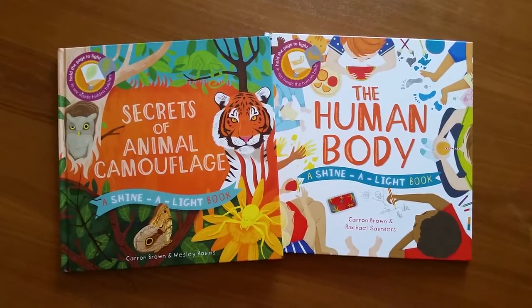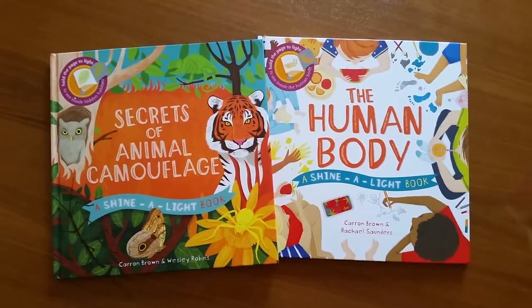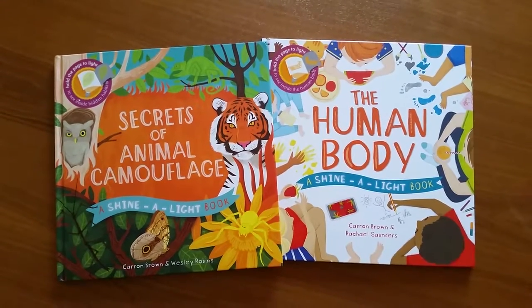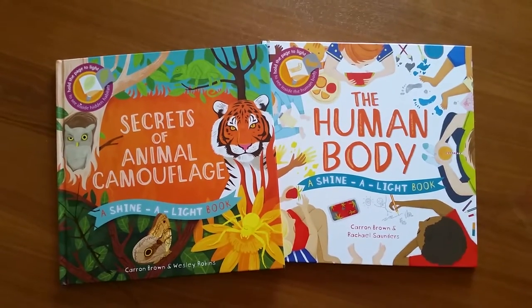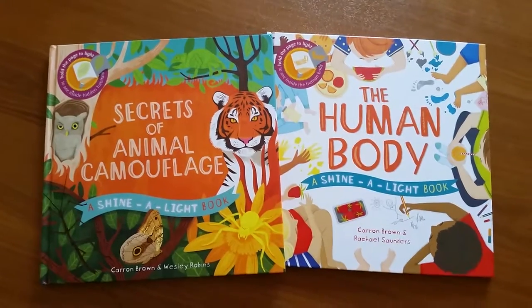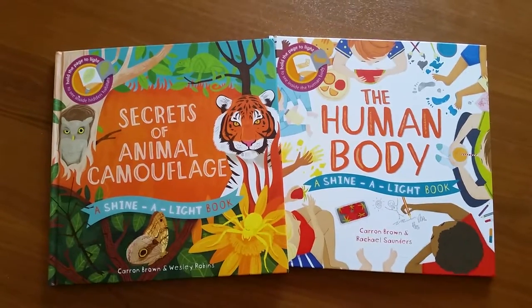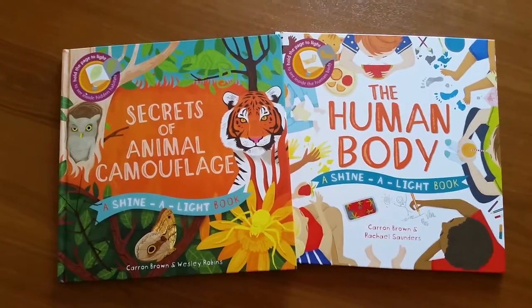Hey guys, Lindsay Swenson, team leader with Usborne Books and More, here to show you our two newest additions to the Shine-a-Light series. The first one is Secrets of Animal Camouflage and the other is The Human Body. I am so excited about both of these titles. They are beautiful illustrations, and anyone that's been to even one Usborne Books and More party is familiar with our Shine-a-Light books.